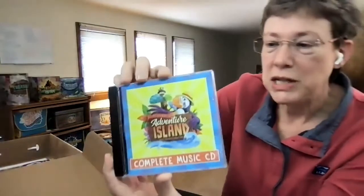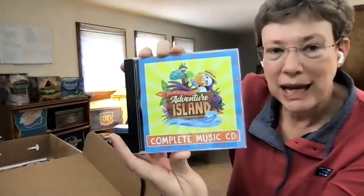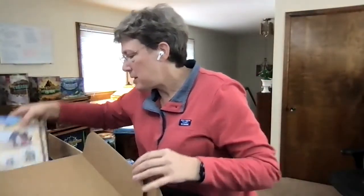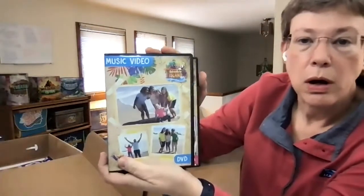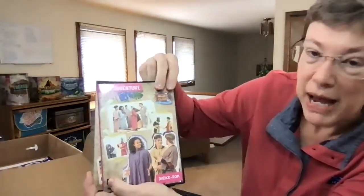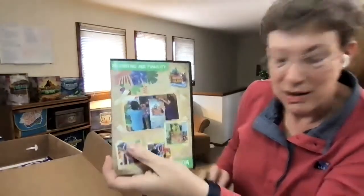Then the multimedia. There's a complete music CD that includes the music, instrumental only, and lyrics on PowerPoint. For video content, there are worship music videos, Bible adventure videos, and a decorating and publicity CD.